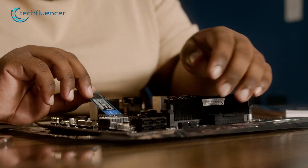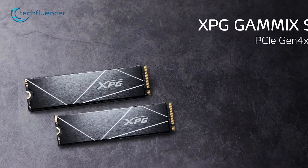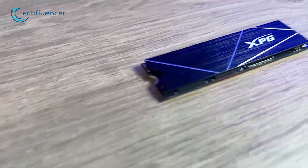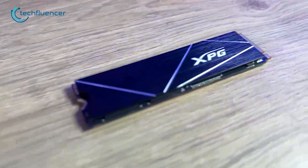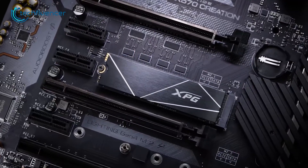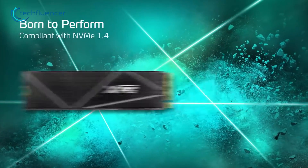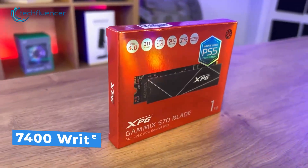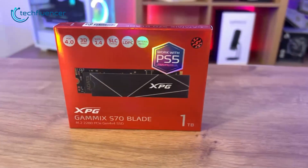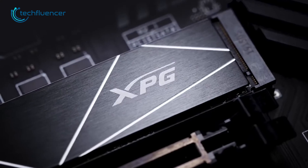Are you a gamer who is in need of additional storage to install games? Then check out the XPG Gammix S70 Blade. This high-performance NVMe SSD is designed with a focus on running gaming applications. Featuring a PCIe Gen 4 interface, the S70 Blade can deliver sequential read speeds of up to 7,400 and write speeds of up to 6,800 megabytes per second, ensuring fast loading times and speedy data transfers for your gaming laptop.